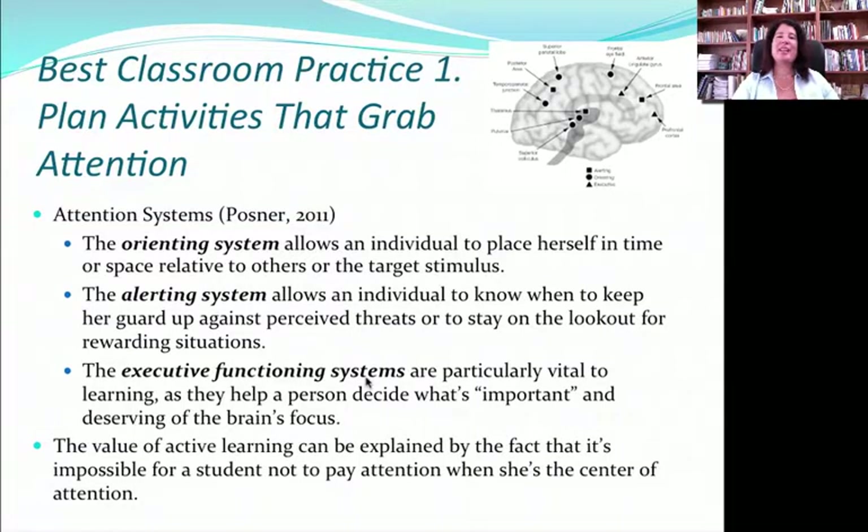But this is not as easy as it might sound. According to Posner, there are at least three different systems of attention in the brain: an orienting system, an alerting system, and the executive functioning system. Each is stimulated by different things. For example, if you hear a clap like that, that's an alerting system.